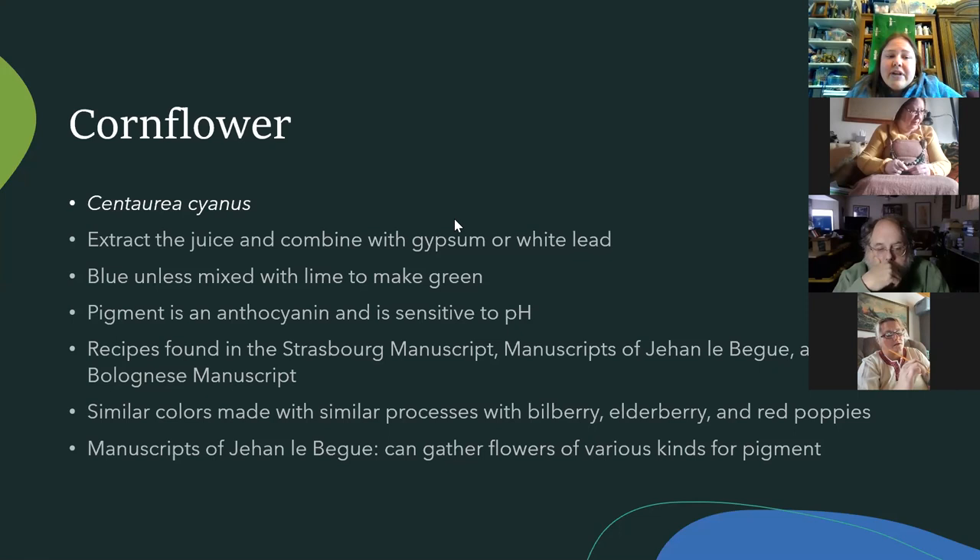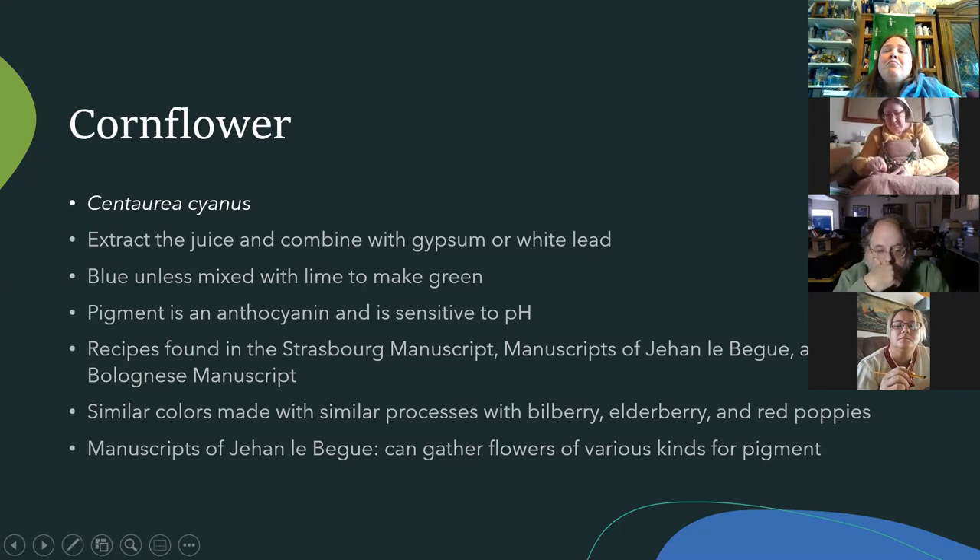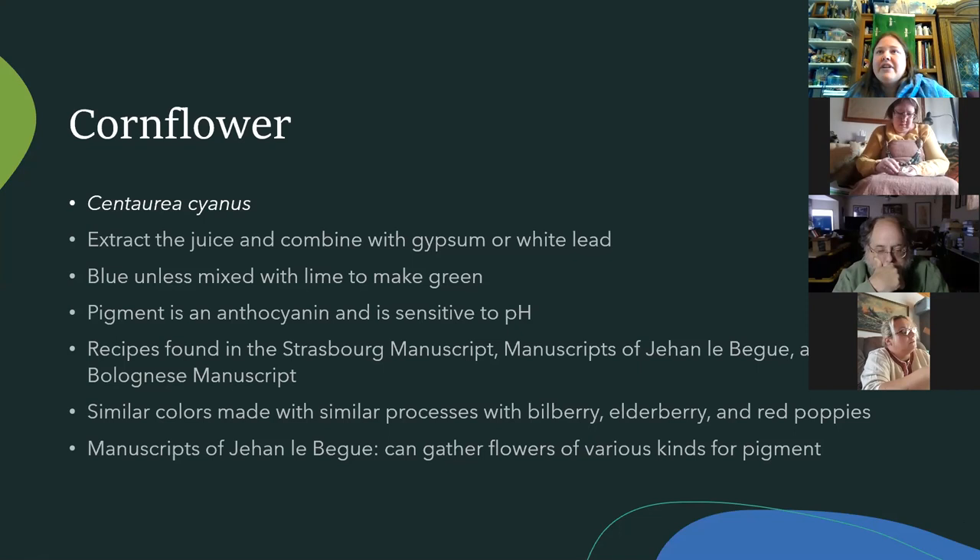There are a few recipe sources — most are in a book by Merrifield; if you're interested I can send a link to a copy online or you can buy it. It's a huge book but if you're interested in pigments, that's the one. There's a recipe where you just walk through the fields, gather flowers, keep flowers of one kind together, and squish out the pigment.